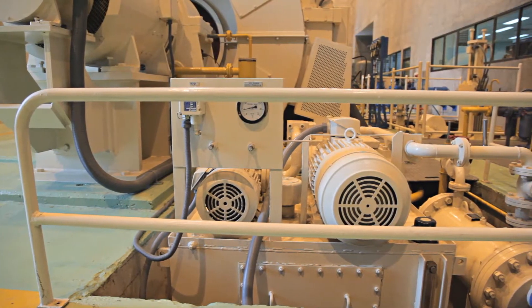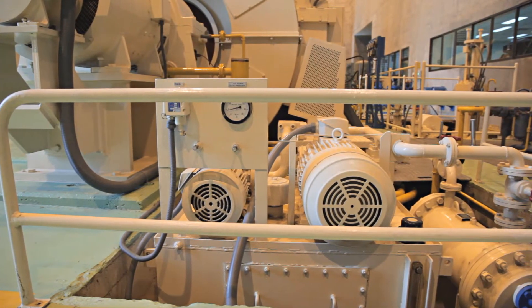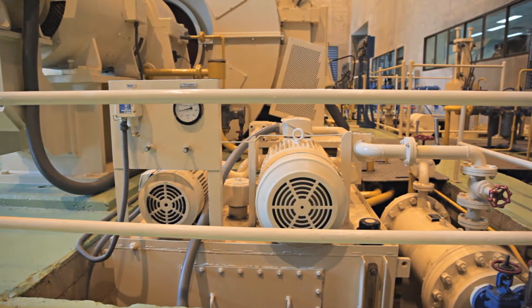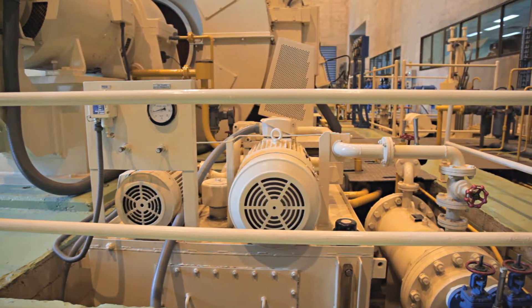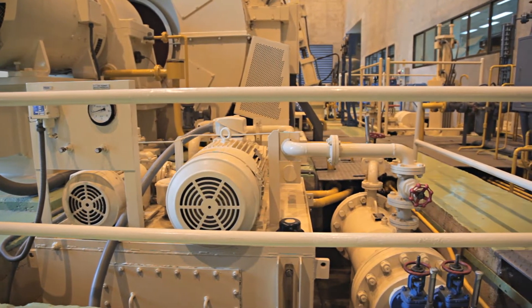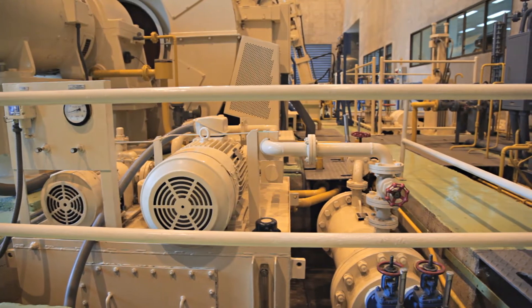Wireless industrial sensing has advanced to a state where it is dramatically accelerating manufacturing efficiencies through the application of predictive maintenance. By adding low cost, fast to install additional sensing, machines can continually run until the early signs of breakdown are reported by the sensors. Once an impending failure is detected, planned maintenance can be scheduled to avoid expensive unplanned downtime.